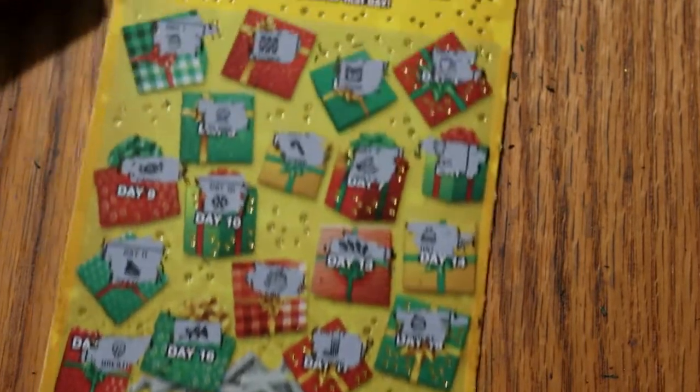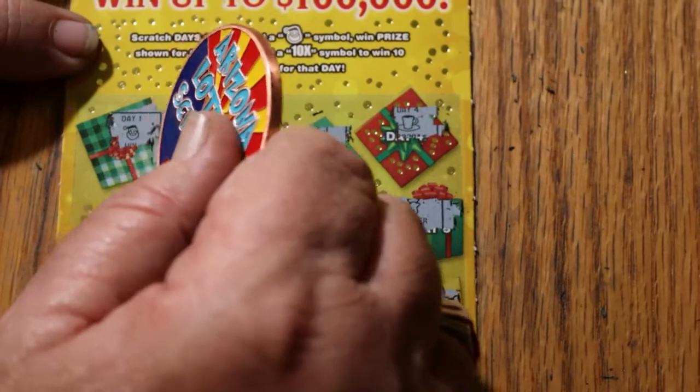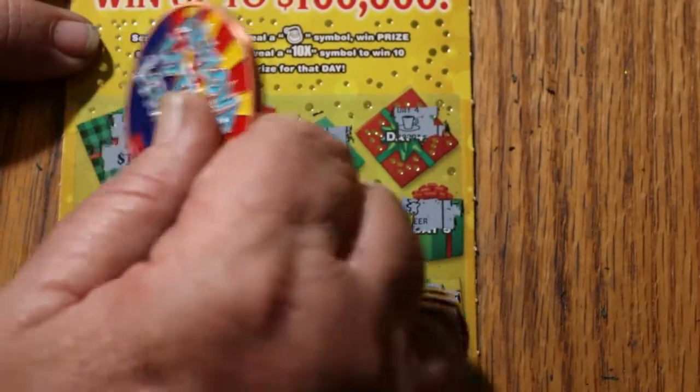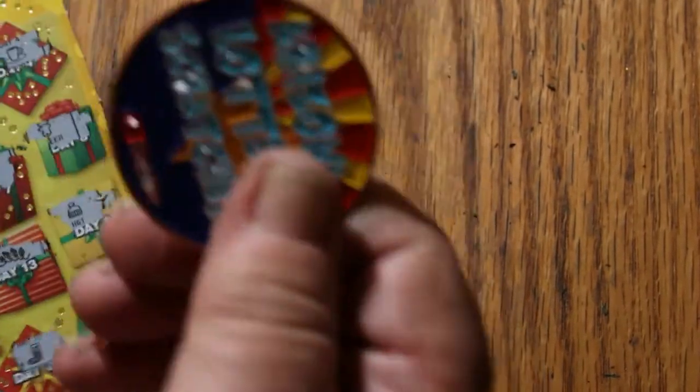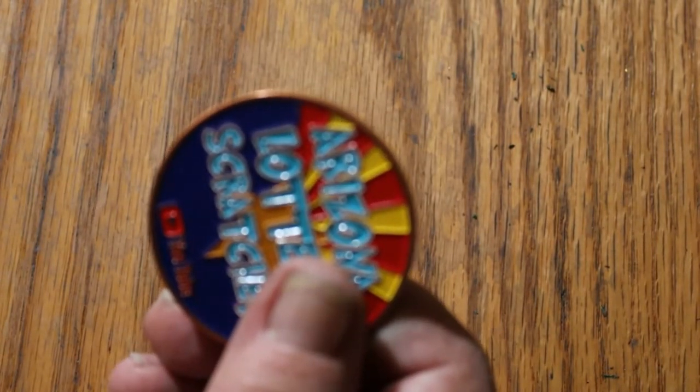So we just have the one win here. Let's see what happens — ten bucks. We'll take it.